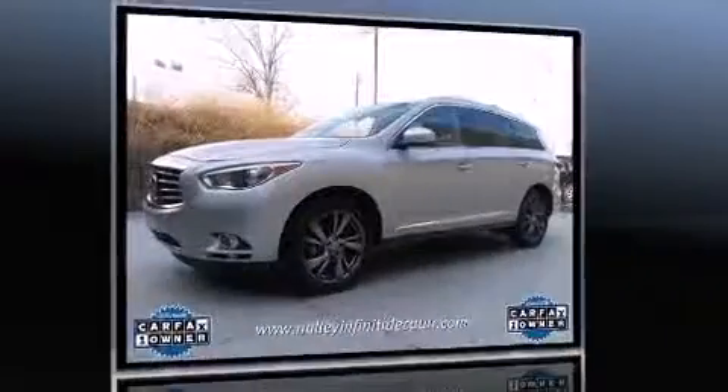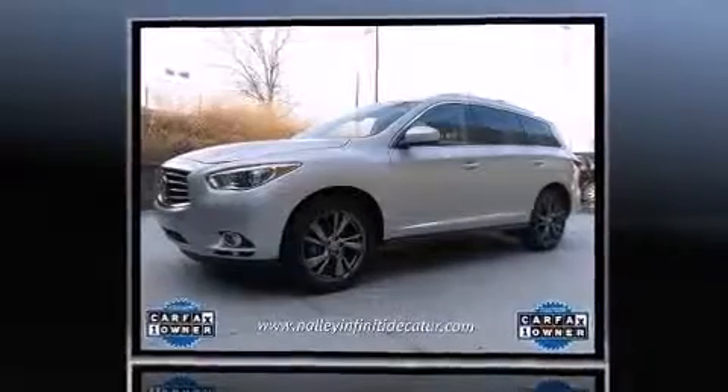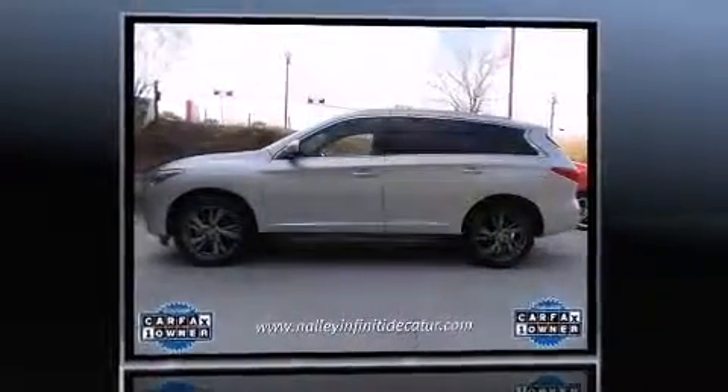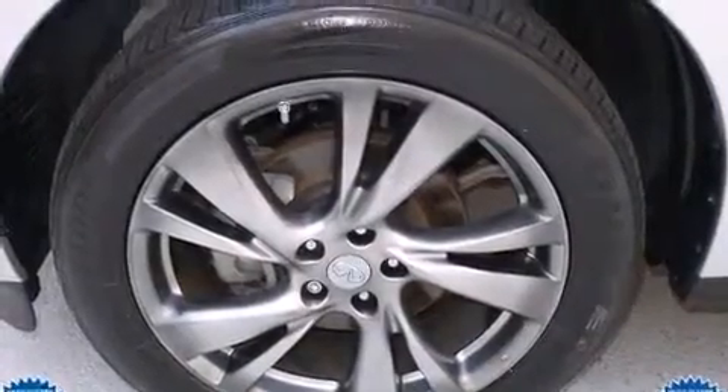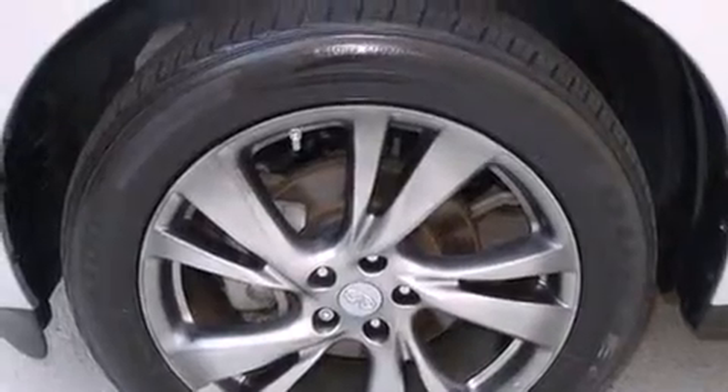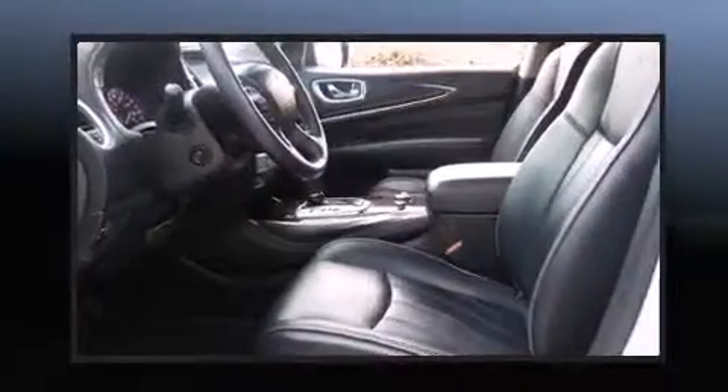A wealth of standard features mean that you no longer have to sacrifice. Like heated seats, delay off headlights, a rear window wiper, a leather steering wheel, a power seat, automatic temperature control, and the power moonroof opens up the cabin to the natural environment.